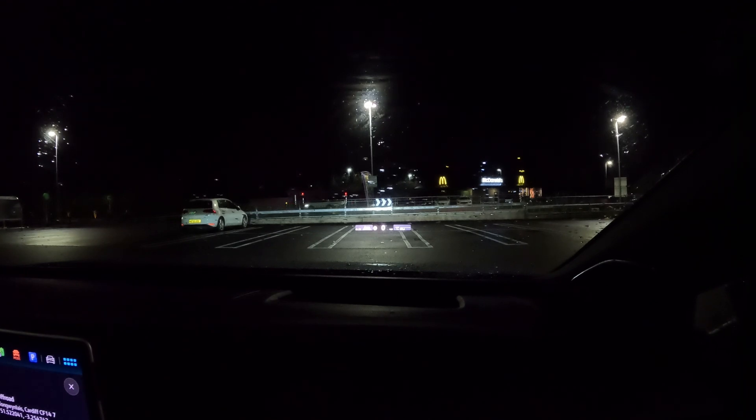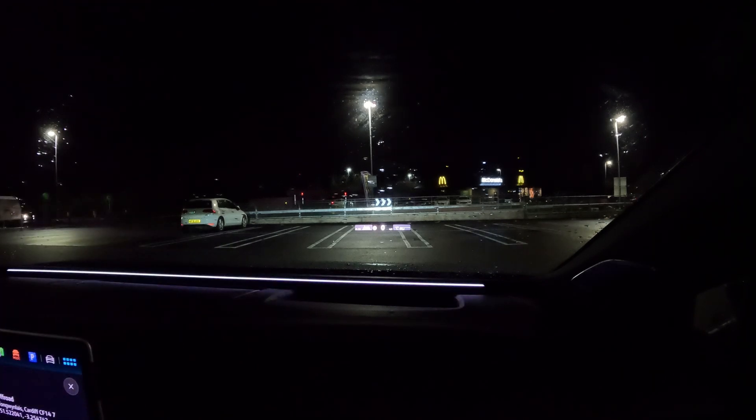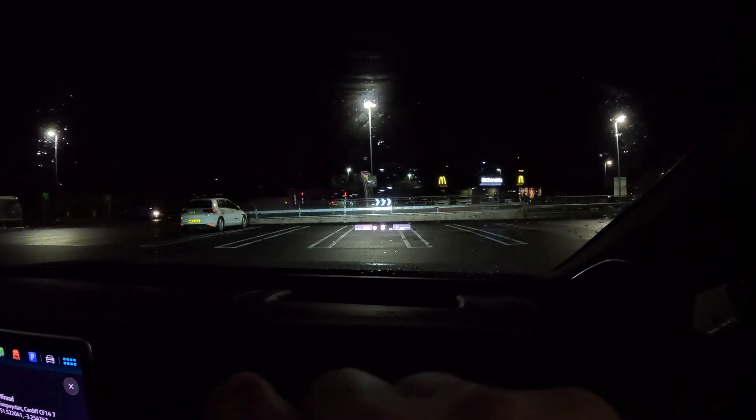I'm going to do a little video on the VW ID7 dynamic matrix LEDs and also the ID light in relation to navigation. Hopefully you can see it — I'm doing it at night, so it should become clearer when I start driving. I'll also cover the heads-up display, especially the augmented reality feature.